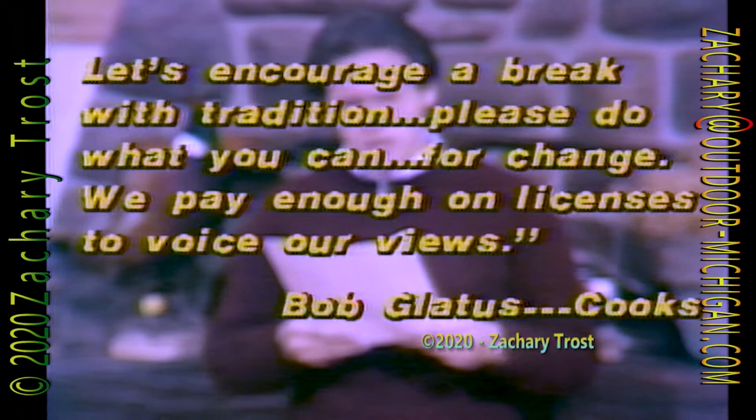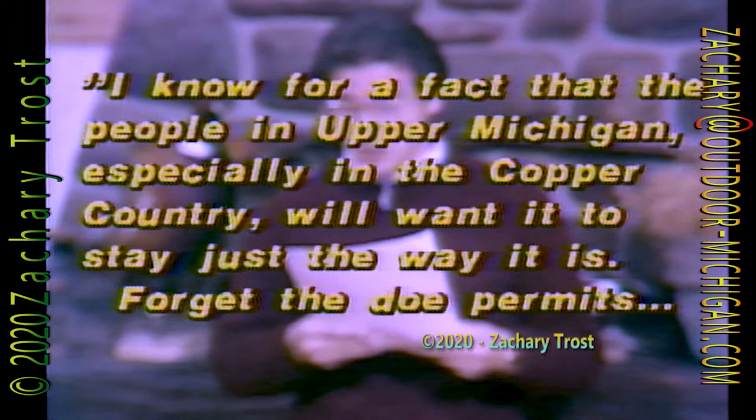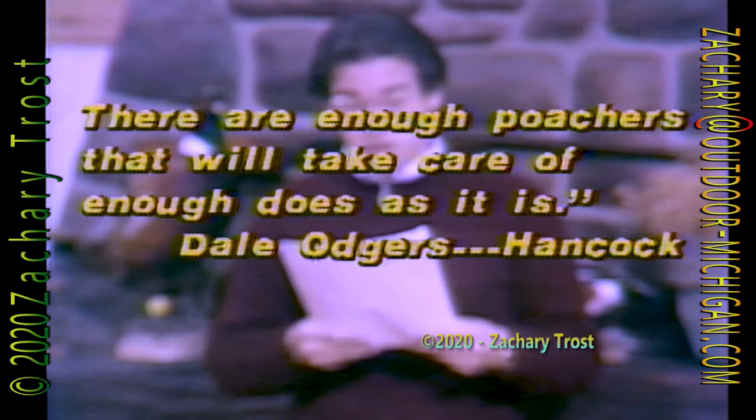From Dale Odgers of Hancock: 'I know for a fact that the people in Upper Michigan, especially in the Copper Country, will want it to stay just the way it is. Forget the doe permits — there are enough poachers that will take care of enough does as it is.' And Howard Shook from Sidnaw: 'In the first place, I don't have much use for the MUCC since they led the fight to outlaw the bounty on coyotes. Whatever happened to the thousands of dollars the DNR was going to save by not paying bounties?' And that's it from our mailbag.